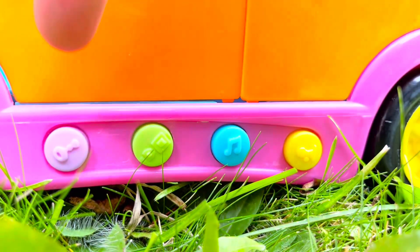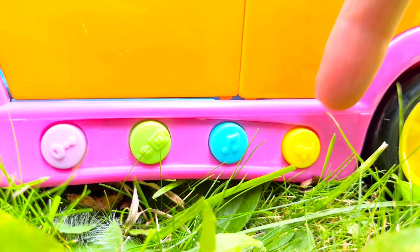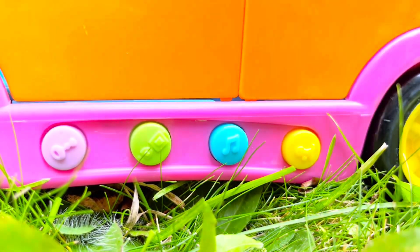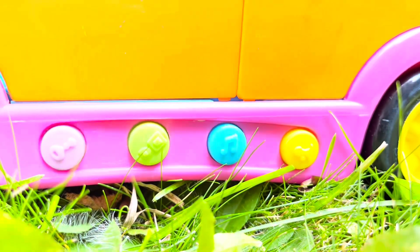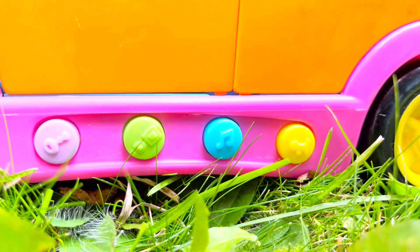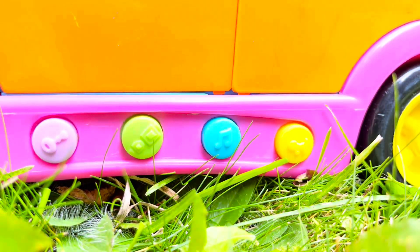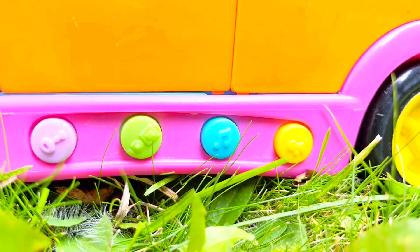Look, there are four buttons: a purple one, a green one, a blue one, and a yellow one. Let's push the purple button. Dora started the car! Now let's push the green button to buckle our seat belts — los cinturones de seguridad.